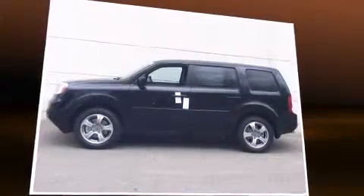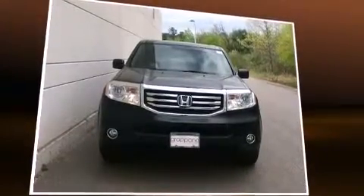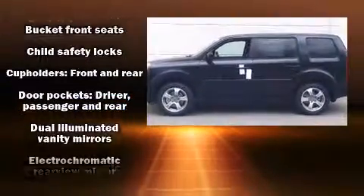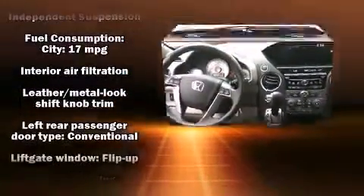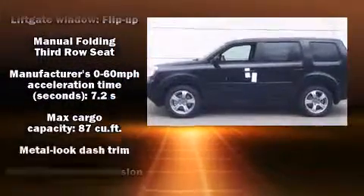Premium sound comes from seven speakers, providing you and your passengers a sensational audio experience. Honda ensures the safety and security of its passengers with equipment such as dual front impact airbags, front side impact airbags, and traction control.